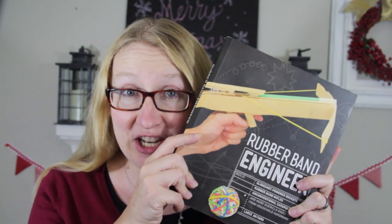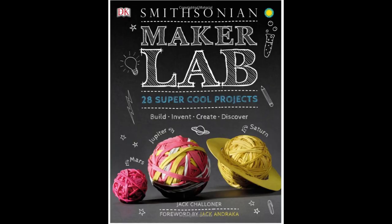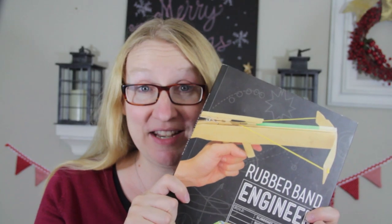My son who I mentioned in the beginning who doesn't love to read is currently 10 and is a maker at heart. He loves engineering, building, inventing, and projects. Some of the books I looked at for him were Rubber Band Engineer, Duct Tape Engineer, and Maker Lab. The one I decided on was Rubber Band Engineer. In a minute we'll look at lots of other ideas for kids with other interests.